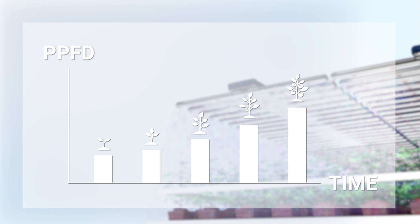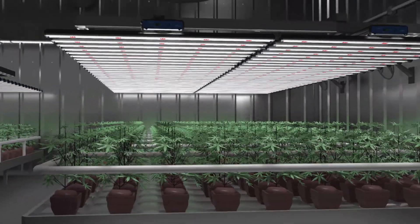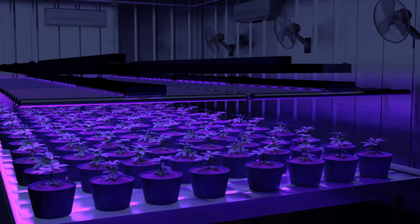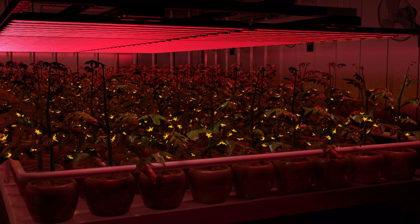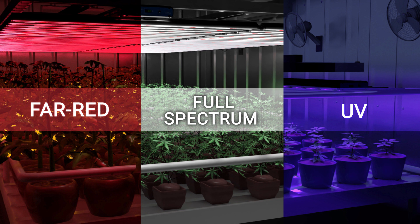Grow lights with great controllability are an ideal option, with the potential to produce the most photosynthetically efficient light by ensuring maximized utilization of light energy so none goes to waste. Controllability can also be a key to better yields and quality, as different cultivars at each stage of growth will require a different ideal spectrum and intensity. With good controllability, you will be able to create your own specific light recipes that best suit your plants with full flexibility.